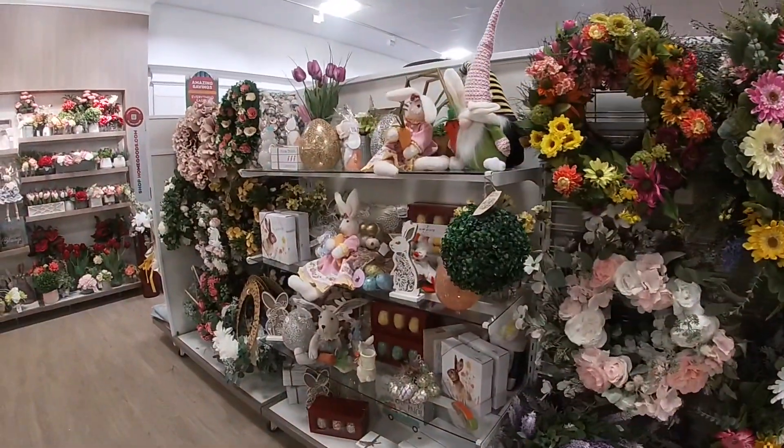That's a lot of cabinets. This is $150. $119 for this one.